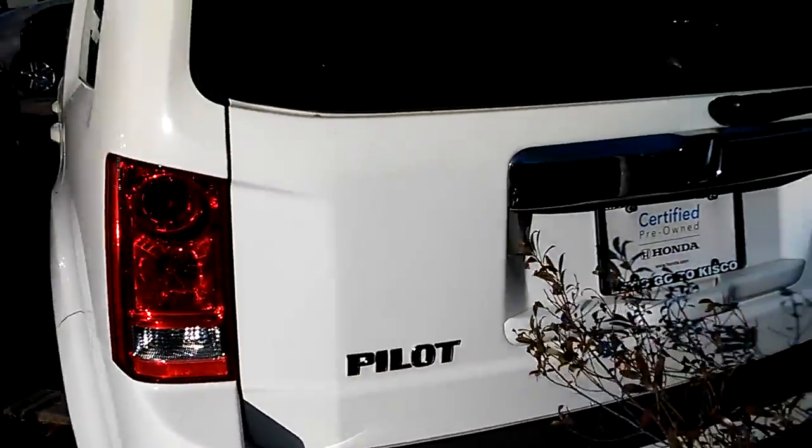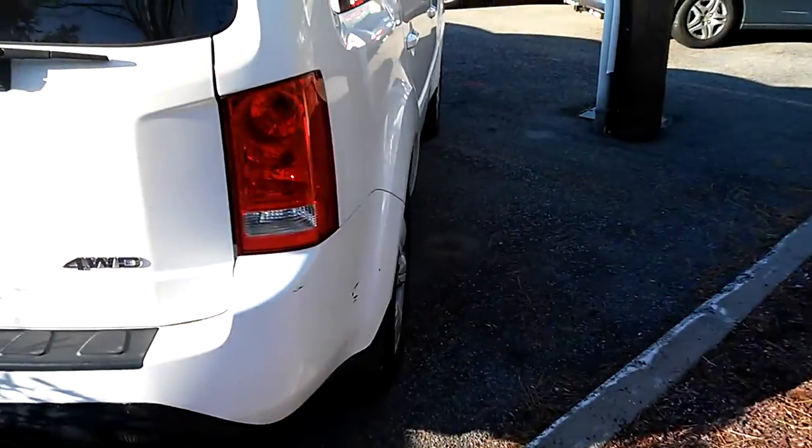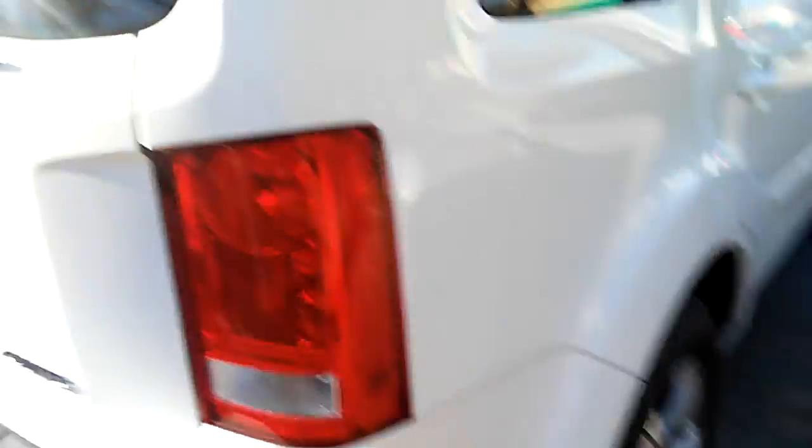It's in very nice condition and will be cleaned before you pick it up. There are some little scuffs on the bumper — here they are.